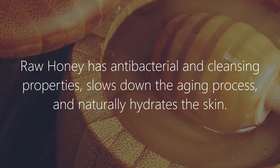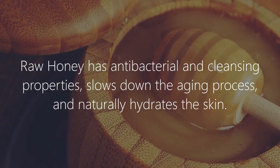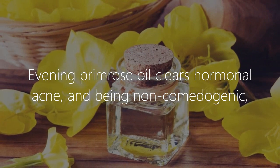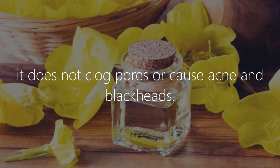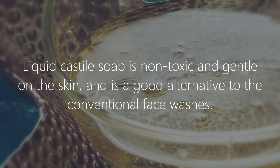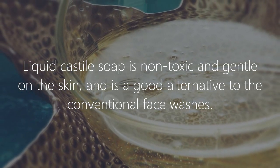Raw honey has antibacterial and cleansing properties, slows down the aging process, and naturally hydrates the skin. Evening primrose oil clears hormonal acne, and being non-comedogenic, it does not clog pores or cause acne and blackheads. Liquid castile soap is non-toxic and gentle on the skin, and is a good alternative to conventional face washes.